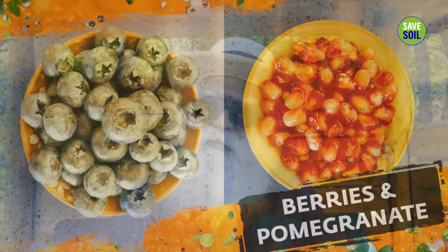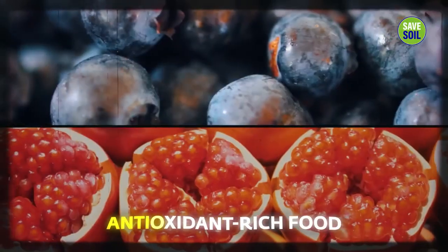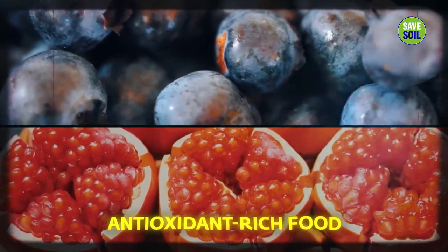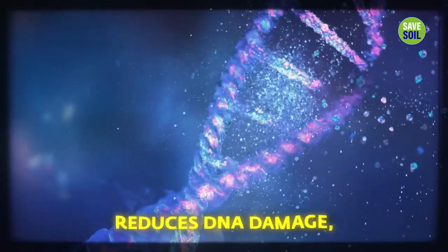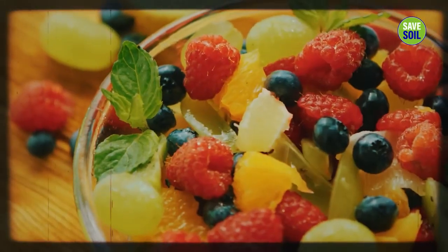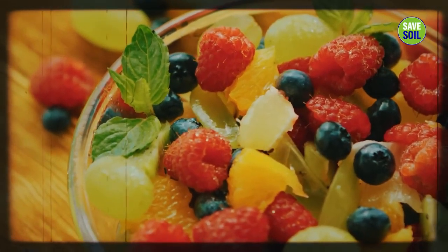Blueberries or pomegranate — any one of these, depending on where you are — are among the most antioxidant-rich foods you can consume. They reduce DNA damage and protect against aging and cancer. There are so many berries in India, bright colored ones, particularly in South and Western India, where you will find lots of berries with similar qualities.